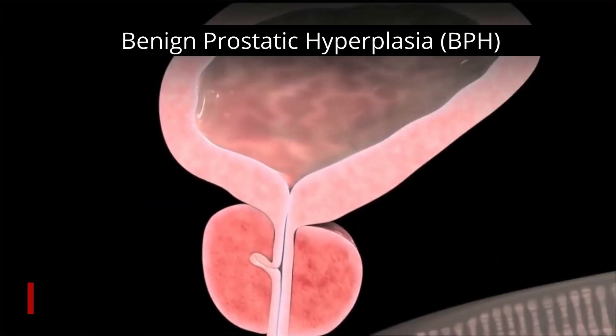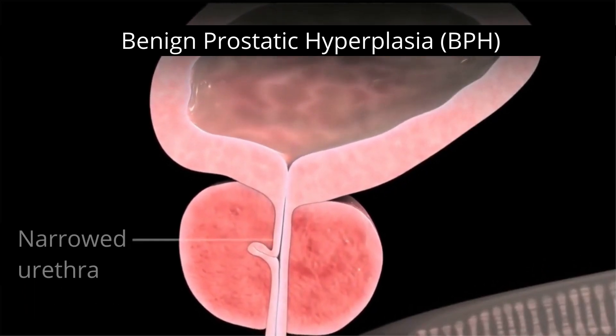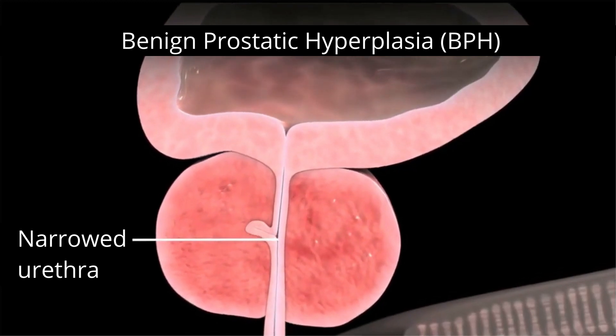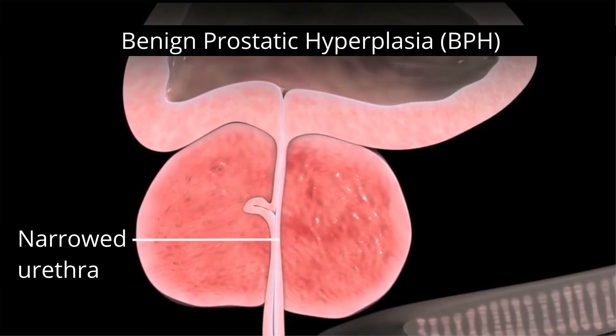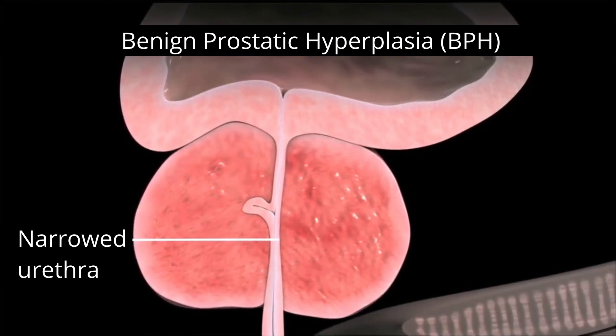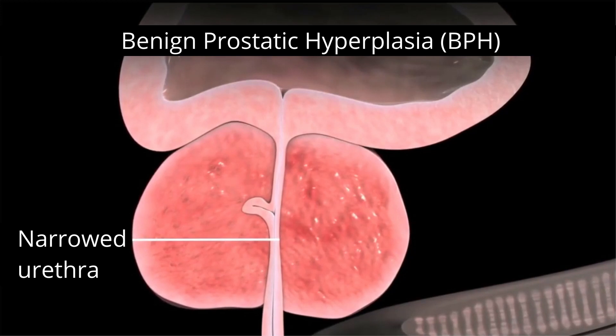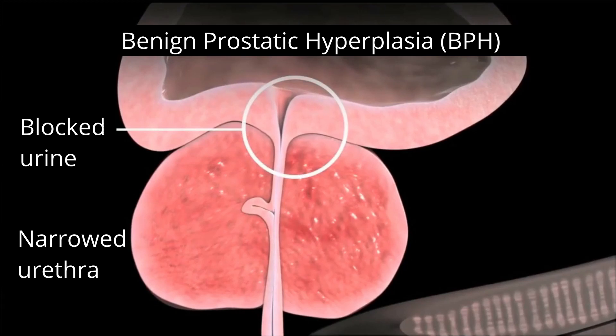As the prostate enlarges, the gland presses against and pinches the urethra. The bladder wall becomes thicker. Eventually, the bladder may weaken and lose the ability to empty completely, leaving some urine in the bladder. The narrowing of the urethra and urinary retention — the inability to empty the bladder completely — cause many of the problems associated with benign prostatic hyperplasia.